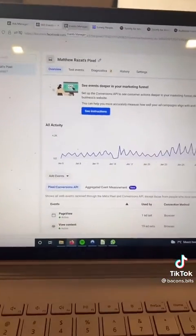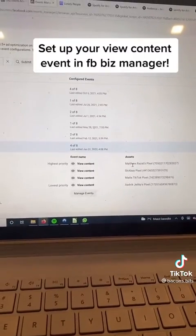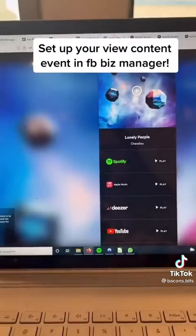Then you go into Facebook Business Manager under Events Manager and set up your aggregated events. Here you want to set view content with your pixel attached, and then you can set that up on your Tone Den too. It's pretty easy.